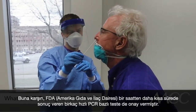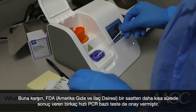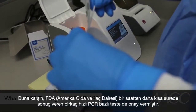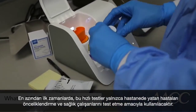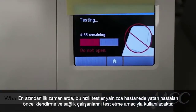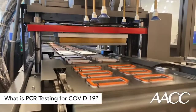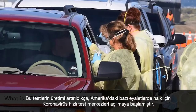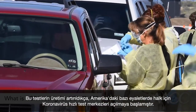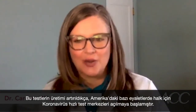On the other side of this spectrum, the FDA has also approved a few rapid PCR-based tests that give results in less than an hour. At least initially, these rapid tests were reserved for triaging patients in hospitals and for testing healthcare workers. Now that the production of these tests has ramped up further, rapid coronavirus testing centers for the general public are starting to open in several states across the U.S.